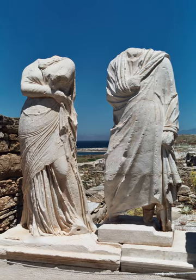The chlamys was a seamless rectangle of woolen material worn by men for military or hunting purposes. It was worn as a cloak and fastened at the right shoulder with a brooch or button. The chlamys was typical Greek military attire from the 5th to the 3rd century BC.